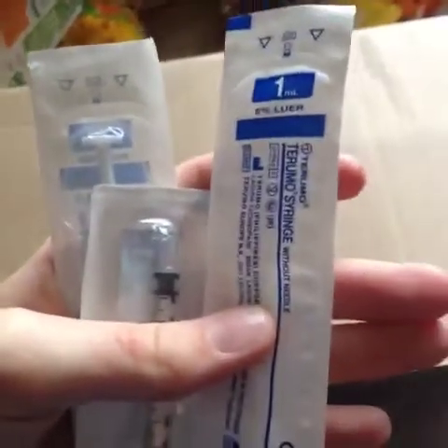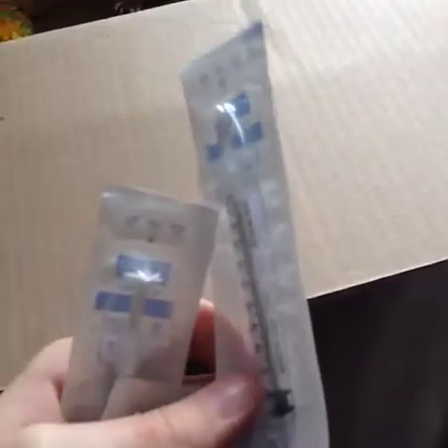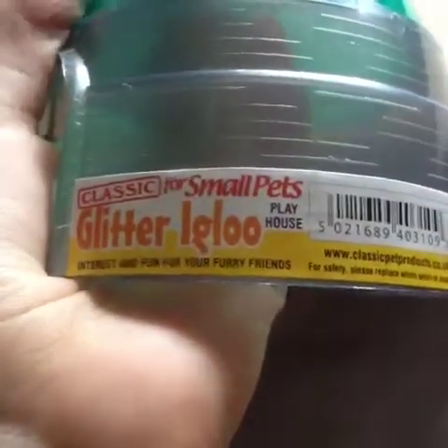Then I have these 1ml syringes — I got three of them. These are essentials when owning small animals and they came to £0.42. One is going to go to the mice, one to the Syrian hamsters, and one to the dwarfs. I already have a big one for the rats.